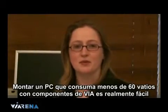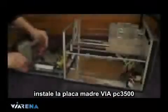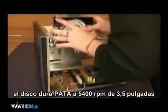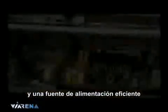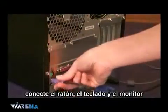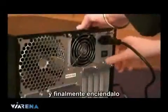Building a VIA-based sub-60-watt PC is really straightforward. Install the VIA PC-3500 motherboard, optical drive, 3.5-inch 5400 RPM PATA hard drive, an efficient PSU and 1 gig of RAM. Make the cables neat to assist with airflow. Then plug in the mouse, keyboard and monitor, and finally the power.